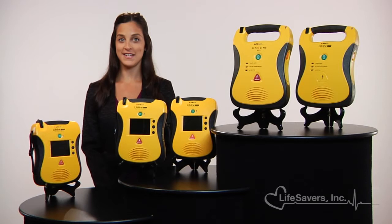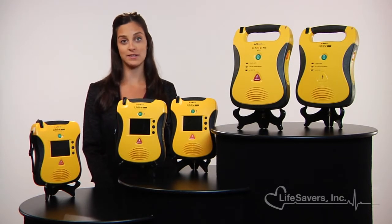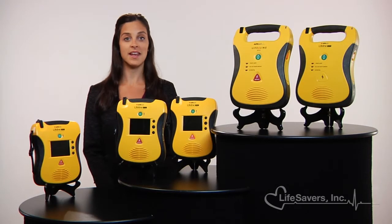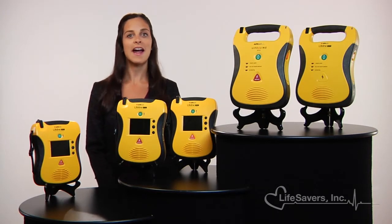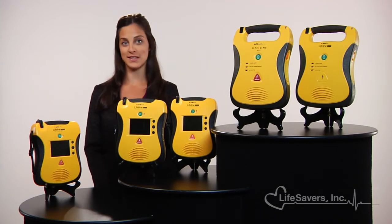Lifeline AEDs are designed for the real world. Their lightweight, fully integrated design doesn't feature any lids or moving parts that would confuse or delay a rescue. They're extremely durable and manufactured to withstand dust and water ingress. Their highly visible yellow color makes the unit easy to locate and deploy during an emergency.